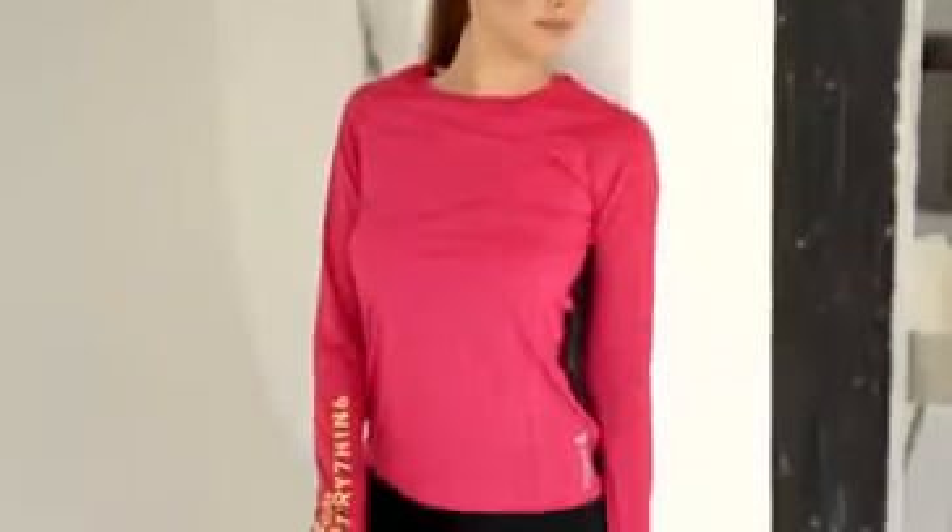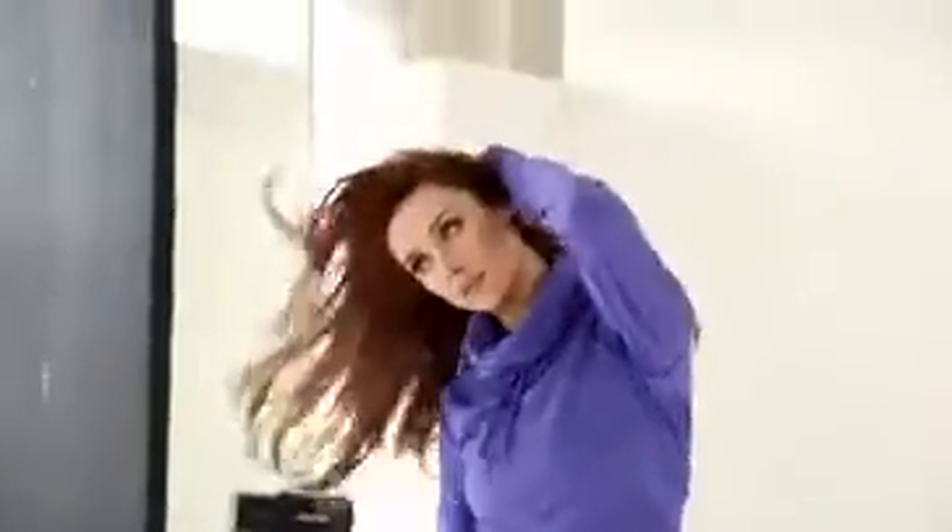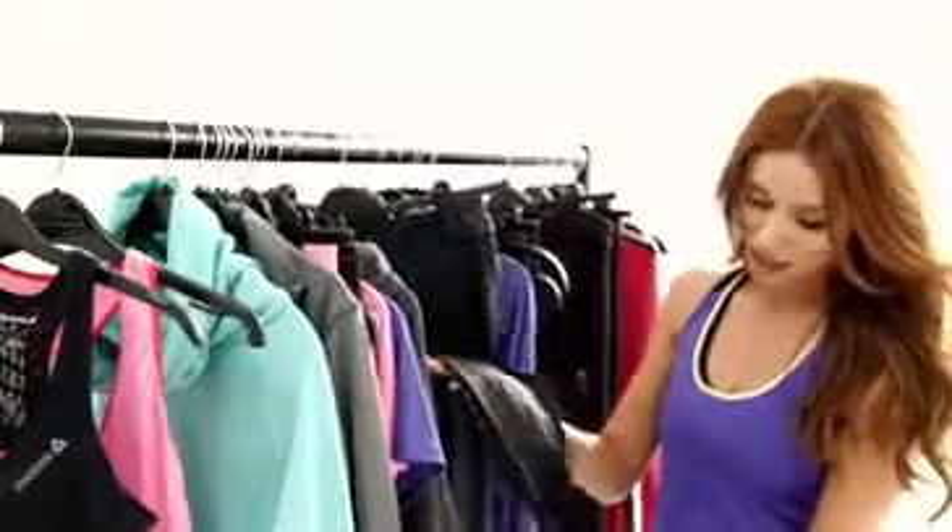Sometimes what I like to do is team a bright top with black leggings. I really enjoy the print on this — it's really fun, it's really different as well, and it gives a really nice shape to your leg.